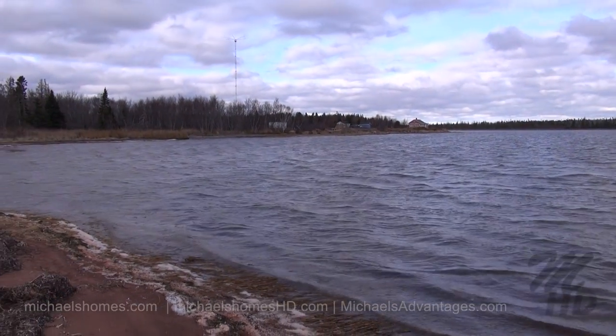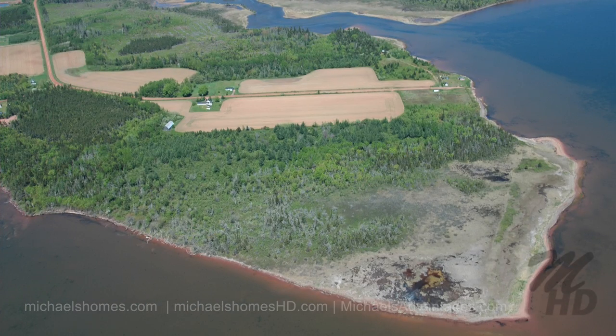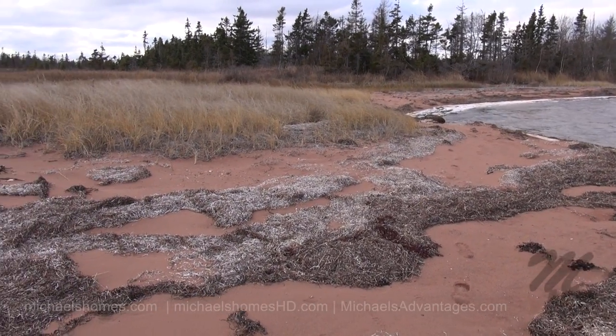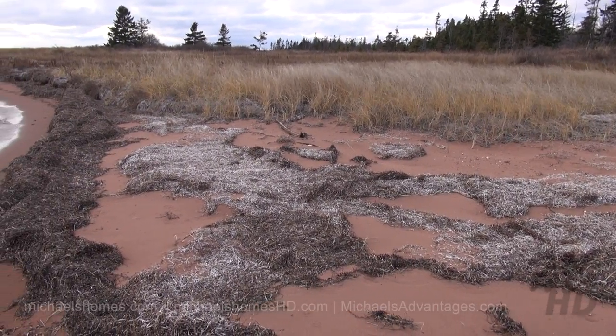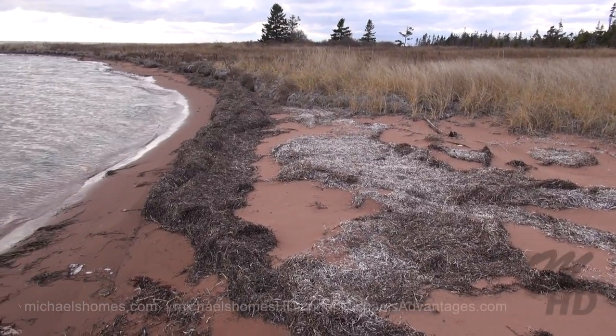Right here I'm standing on the absolute tip of the property. The beach is actually quite nice — red sand. It almost feels like you could throw a rock at Summerside from here, which is what adds a lot of value to this property. You're not going to find 114 acres of waterfront anywhere near Summerside on the water.